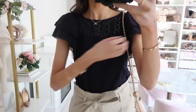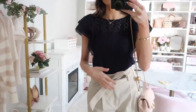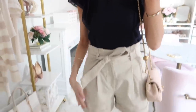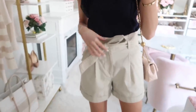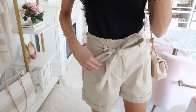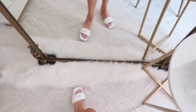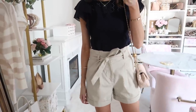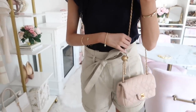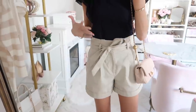Up next is this gorgeous eyelet flutter sleeve top — I got the navy, but it also comes in white and red. I paired it with paper bag waisted shorts, which I absolutely love for the bow or knotted belt detail. I did just one loop for a chic look. The shorts are so comfortable and run very true to size. I styled the whole look with pearl sandals, which are very affordable, and a blush pink bag. This would be so cute for a vacation or your spring and summer wardrobe.